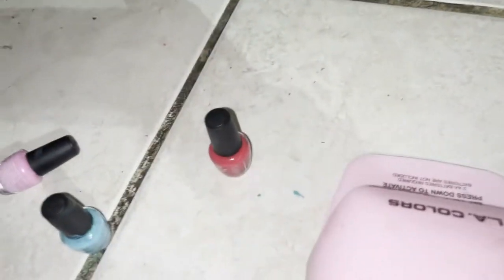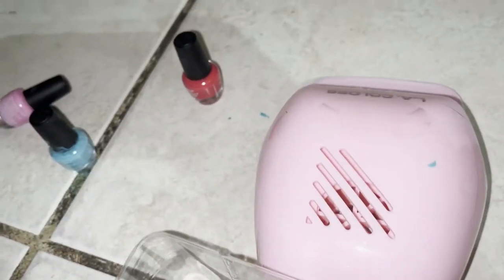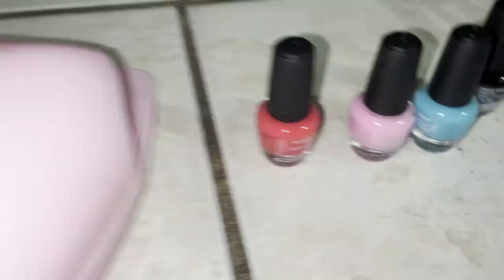So it came with a little nail dryer and four nail polishes: black, pink, a turquoise, and like a red-pink. And then it came with glitter and a nail file.